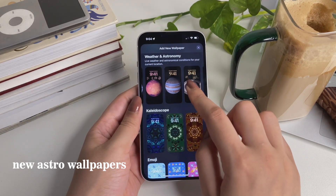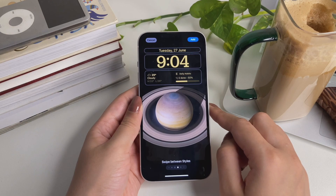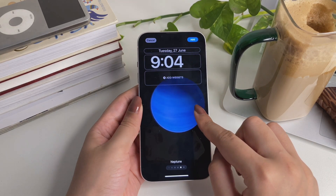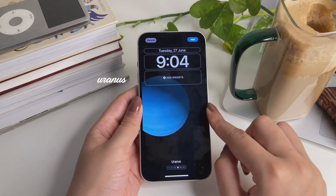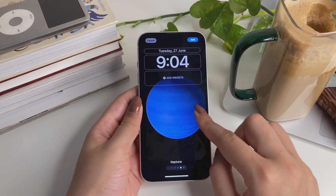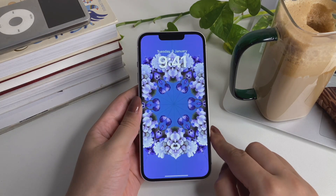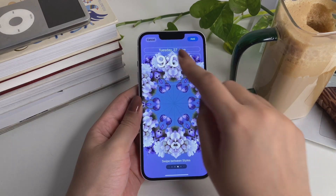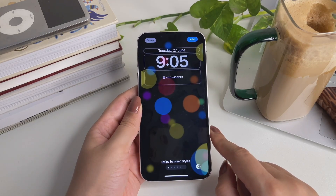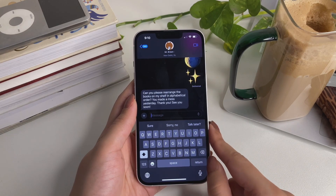New wallpapers have been added to the astronomical section and they look stunning. Saturn is a favorite — it looks so beautiful. There's also Neptune, Uranus, Jupiter, and Mars, plus our solar system. They all look beautiful. There are also new kaleidoscope wallpapers, and one new live wallpaper, though that one could be more impressive. Let me know in the comments which planet wallpaper is your favorite.